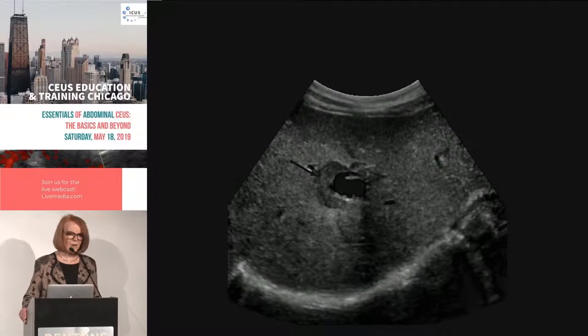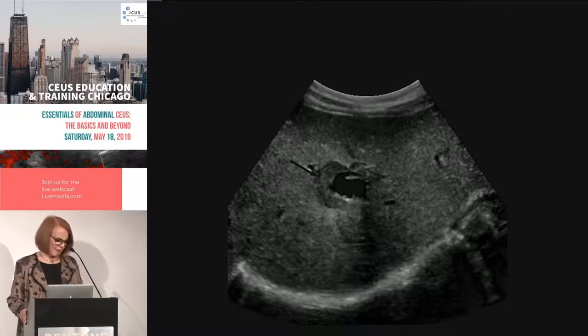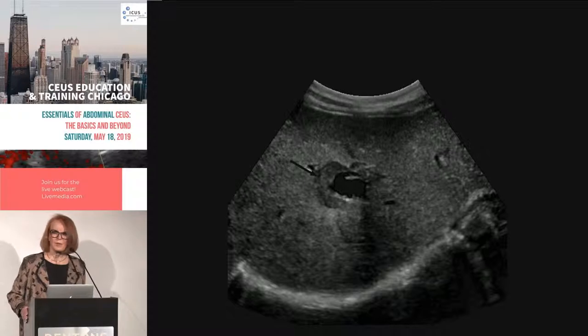So now when we look at it on ultrasound — ultrasound techs and doctors all welcome — is it a simple cyst? No. Definitely not. It's a cyst with a lobulated, kind of solid border around it — a rather unusual looking lesion.